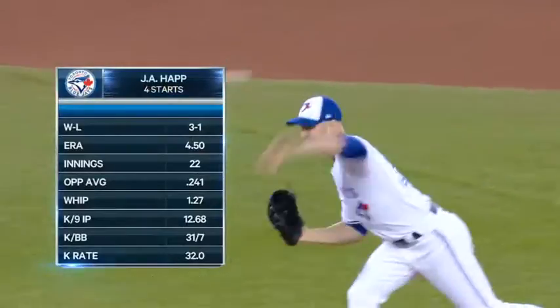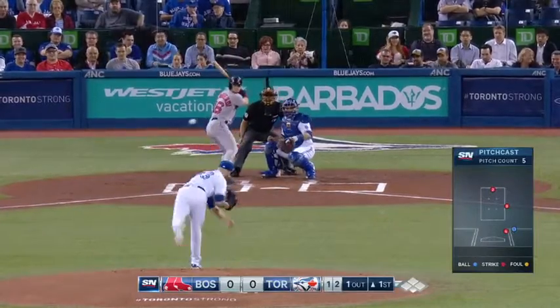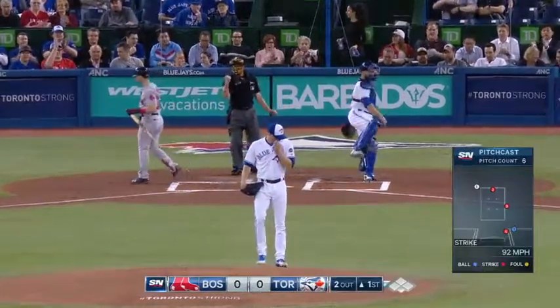J-Hap will make the start for the Blue Jays in this series opener, and Hap has pitched well. You're going to get the best he has to offer. And a swing and a miss on a pitch up in the zone. Two down.